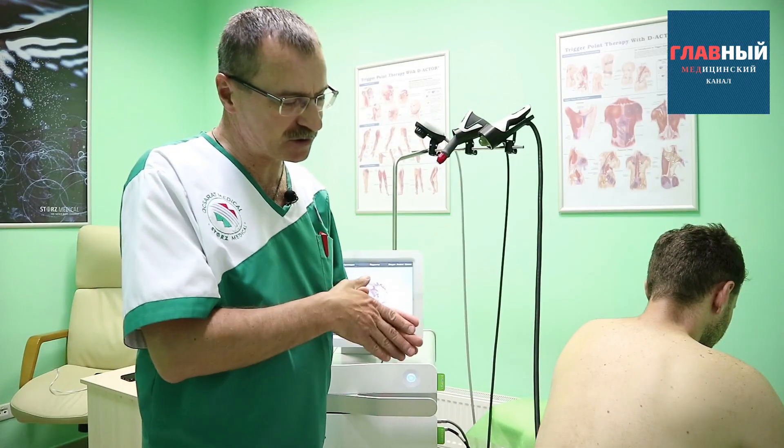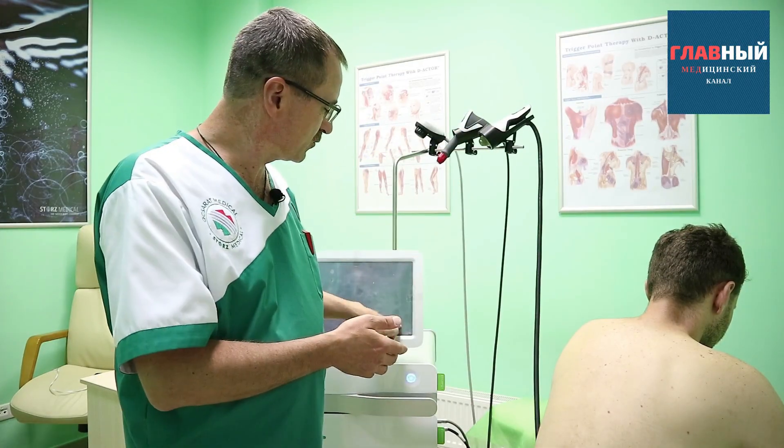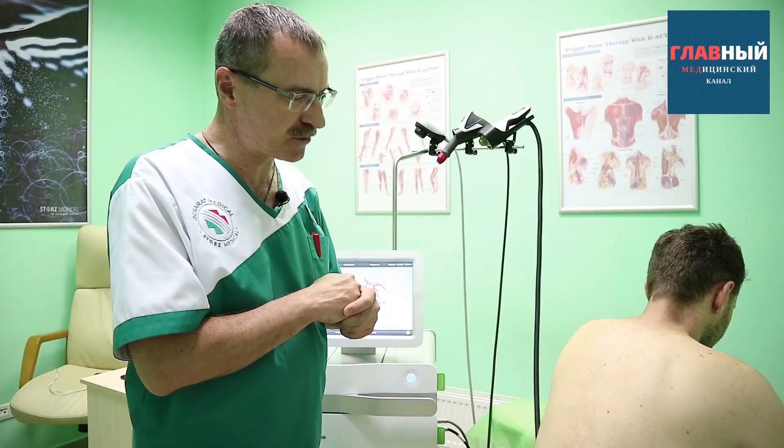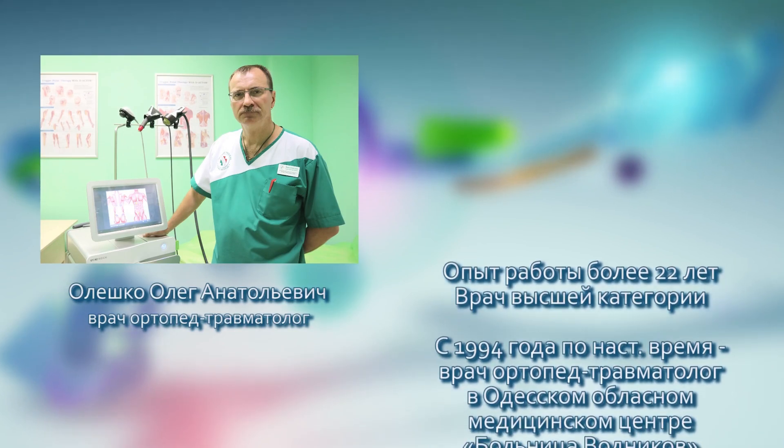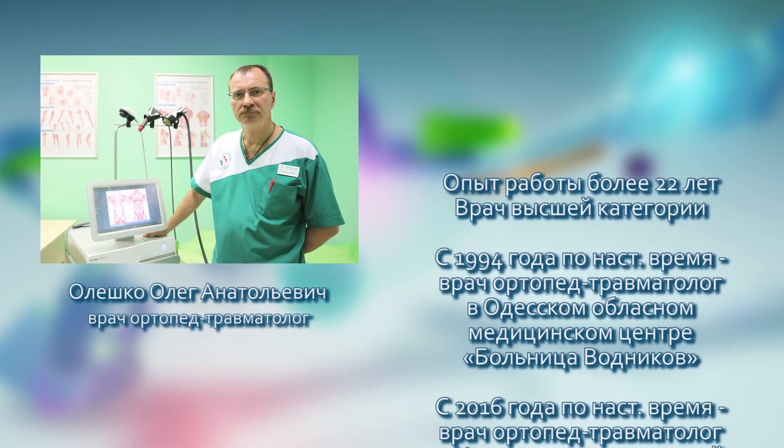Thanks to our applicators, and again due to the depth of penetration, we can break up these muscles and break up the dystrophic changes within them, which leads to a significant improvement in health.